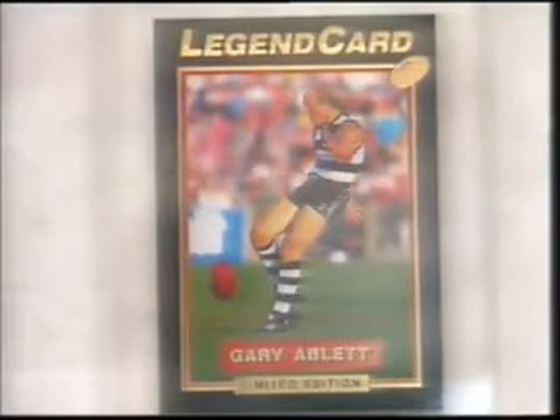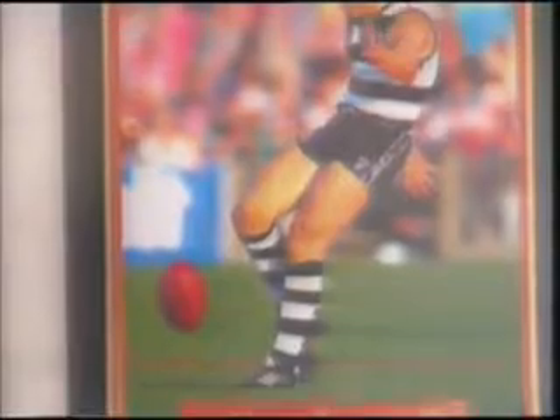The second rarest card would have to be the Ablett Legend card — a sign-off card. It would be a highly prized item obviously if you pulled it out of a $3 packet when it's going for at least $50 right now.